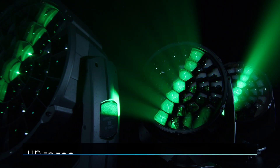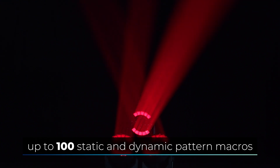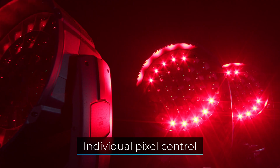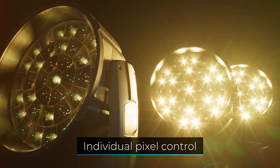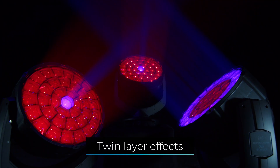The new circular lens design offers a modern look, while additional fantastic looks can be generated using individual pixel control with pixel mapping, over 100 integrated dynamic pattern effects, and a two-layer effect option.